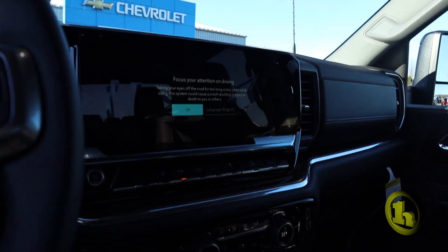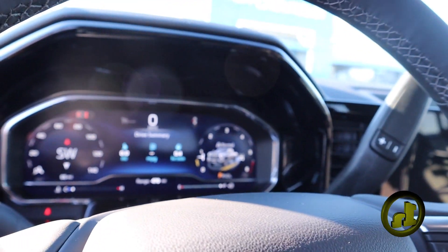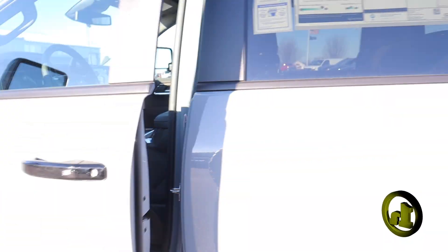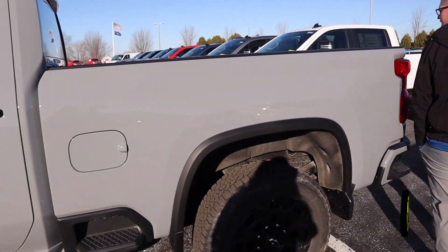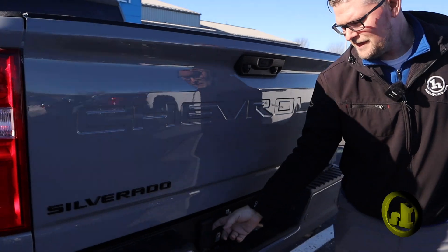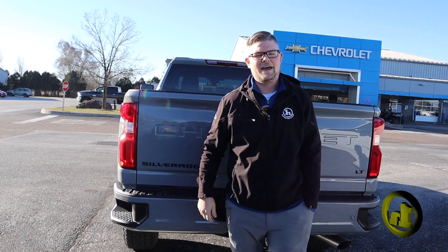The 12 or 14-inch touchscreen is second to none. The driver information center is insane. Automatic high beams, forward collision alert, really nice truck, power fold mirrors, spray-in bed liner, and then you do have the trailer camera provisions, so you can put cameras on the back of your trailer and see behind that.